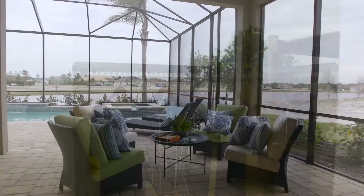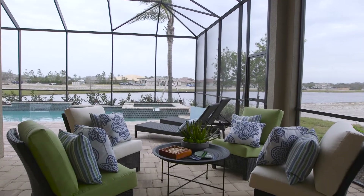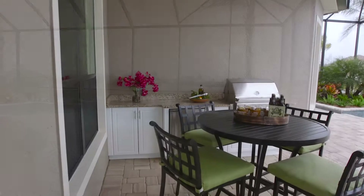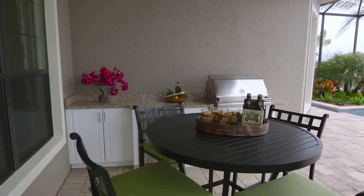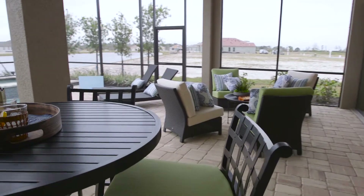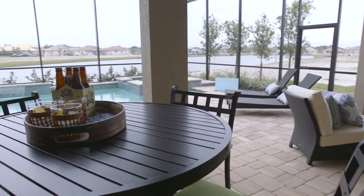One of the things that I love about the Montecito is that this home has an extremely large outdoor lanai. You have enough room for a really big outdoor kitchen area, patio seating, and dining seating — really everything you could want in an outdoor space.